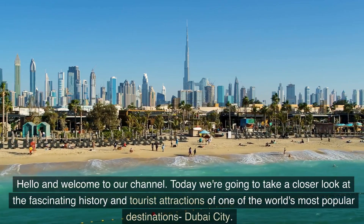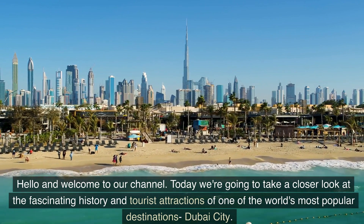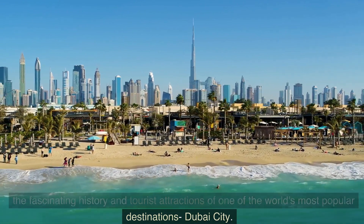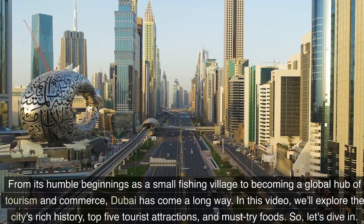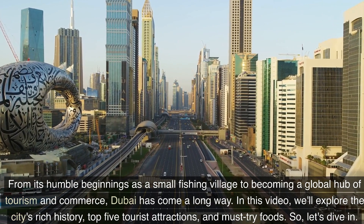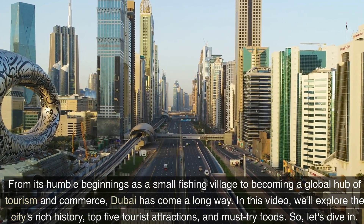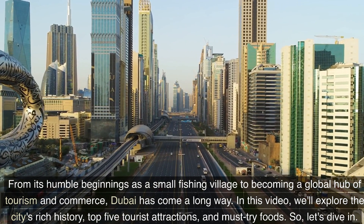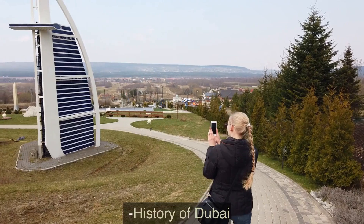Hello and welcome to our channel. Today we're going to take a closer look at the fascinating history and tourist attractions of one of the world's most popular destinations, Dubai City. From its humble beginnings as a small fishing village to becoming a global hub of tourism and commerce, Dubai has come a long way. In this video, we'll explore the city's rich history, top 5 tourist attractions, and must-try foods. Let's dive in.